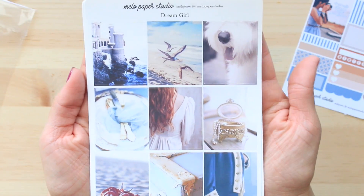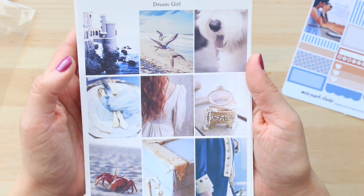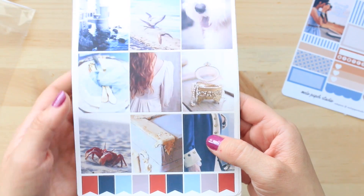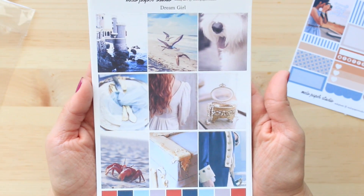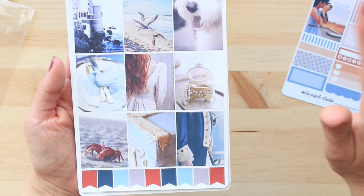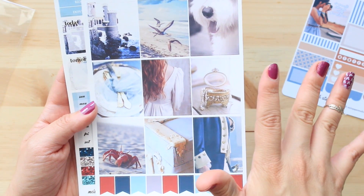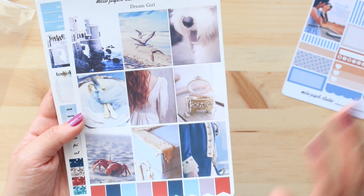So you guys, what is this kit — just look at it. There is a castle on the side of the ocean, a seagull, a shaggy dog, a fork somewhere, a girl with red hair, a box, and a crab. This looks British to me but I don't know if it was based on Britain or Italy. This is so Little Mermaid, you guys — with photographic images. It's called Dream Girl. The Little Mermaid is my all-time favorite Disney movie, and Cinderella is number two.